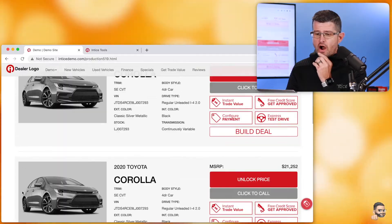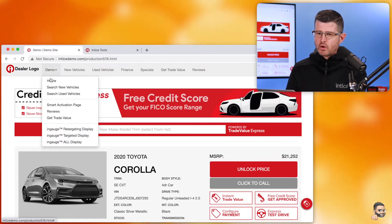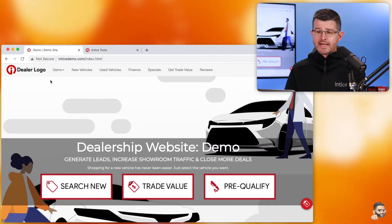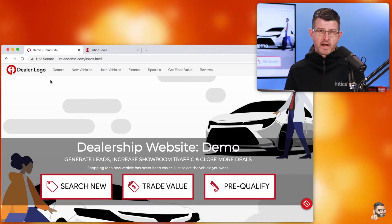So now, if I go back to this dealership website and do a quick refresh, you're going to see that this offer is now gone — it disappeared. I can go back to the home page, I can go to any page on the dealership's website, and the Visa offer is not showing. The reason is we're now tracking this device by the IP address and preventing that Visa offer from showing.